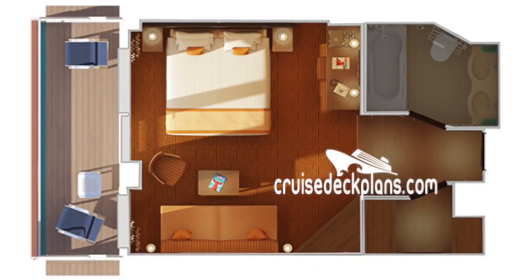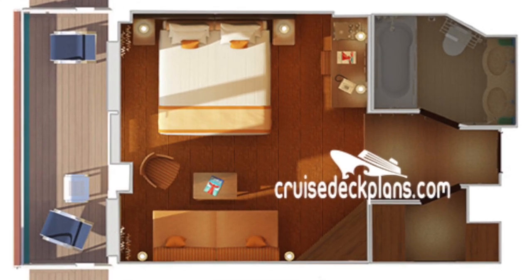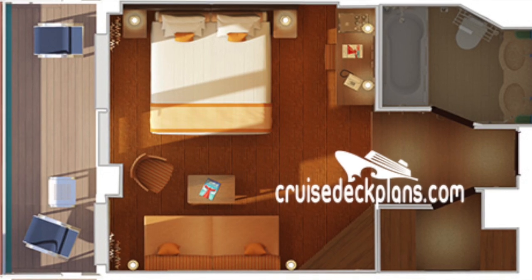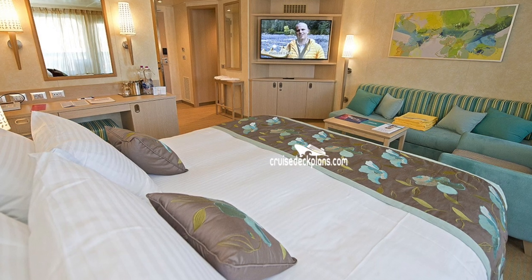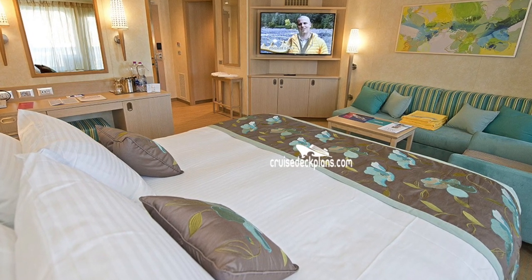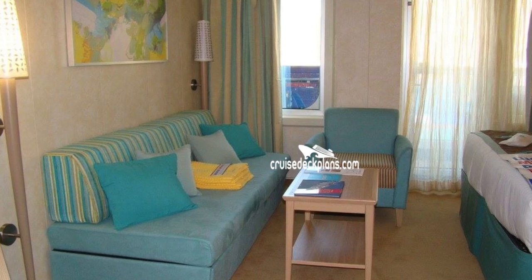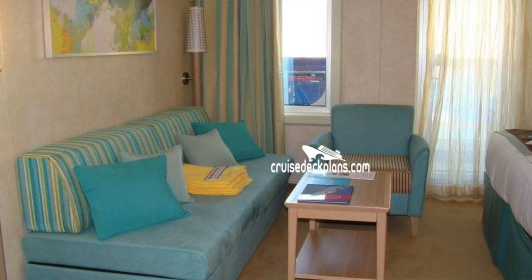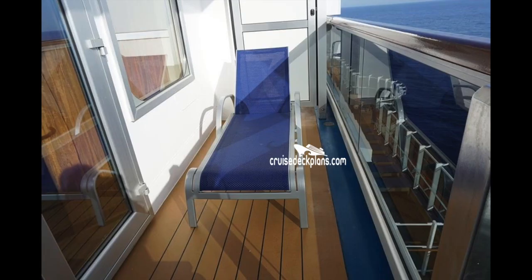Next up is the Ocean Suite Stateroom. It sleeps up to four people. The cabins are a little bit larger at 275 square feet, and the balcony is 65 square feet. Note that some of these cabins have obstructive views, so you really want to check with your travel agent on this. You'll also have a pillow menu and bathrobes, which are a nice extra. The balcony also has a lounge chair.